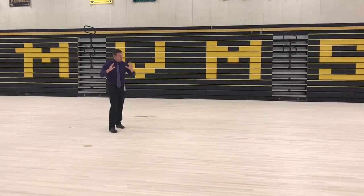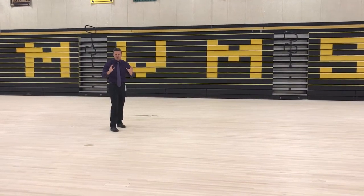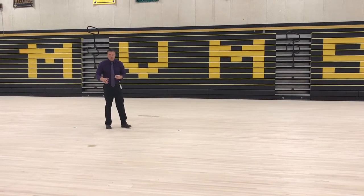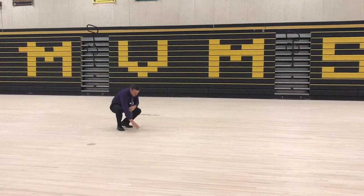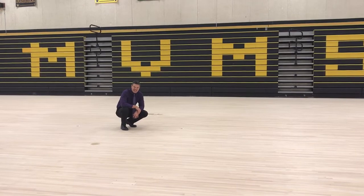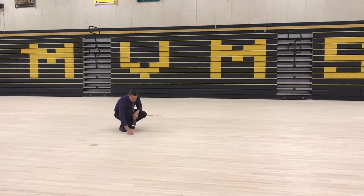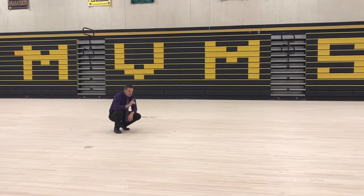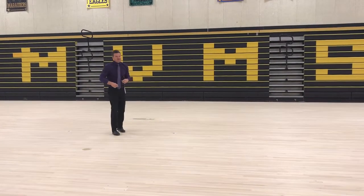We sanded off, believe it or not, over 40 coats of polyurethane. This floor has not been refinished probably in several decades — we kind of think it might have occurred last in the 80s. This is beautiful maple wood here. This is called old-growth maple. They don't make it like this anymore.